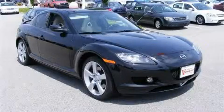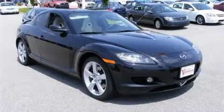This is a 2007 Mazda RX-8, proving that life is a journey and not a destination.